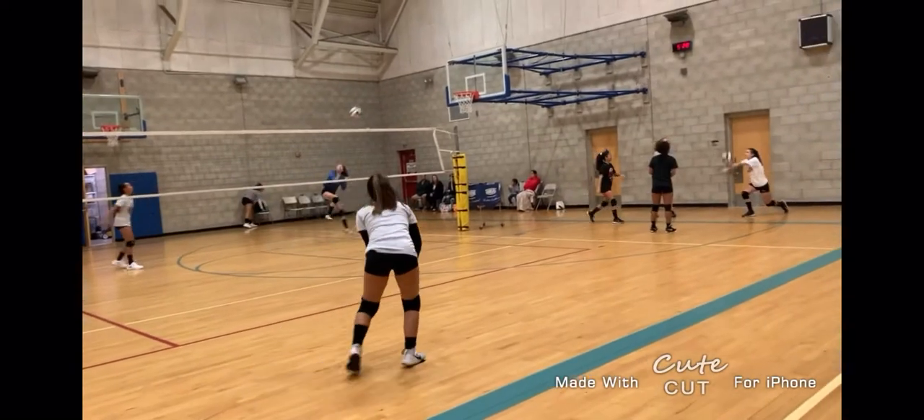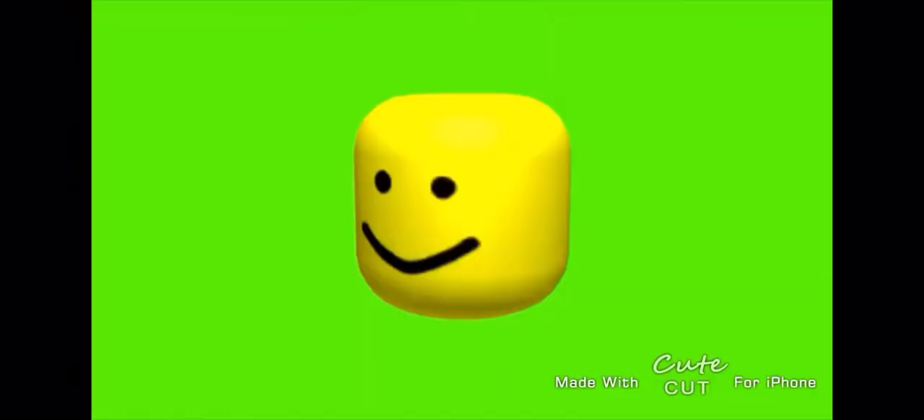What Erica tries to do right here is a dig, but she failed so she didn't do it. I don't have that many highlights of myself, but here's me doing a dig and then I fell on the floor — so enjoy.